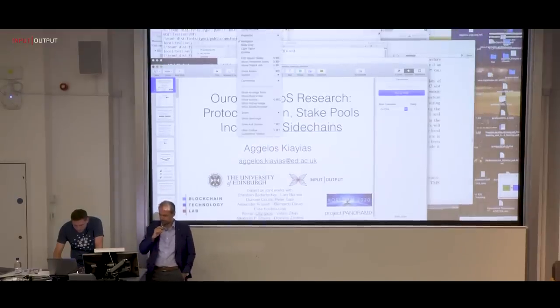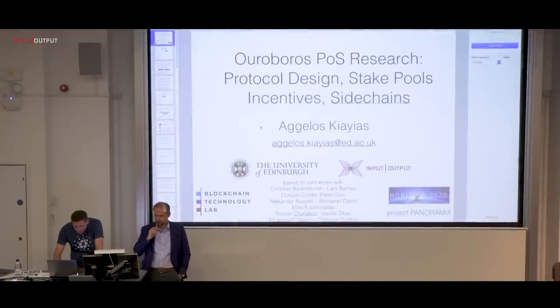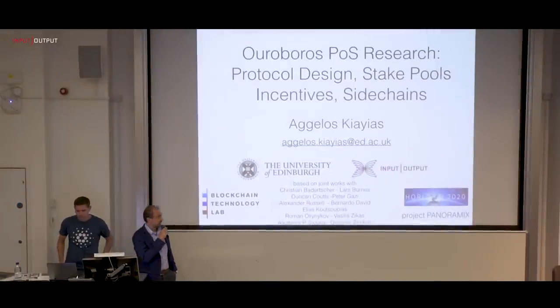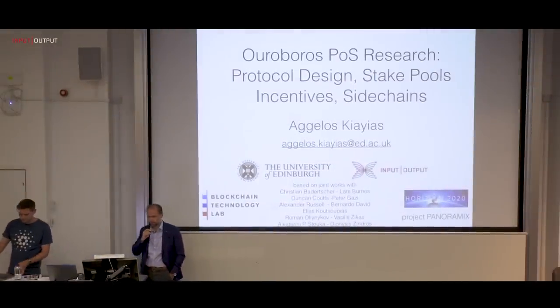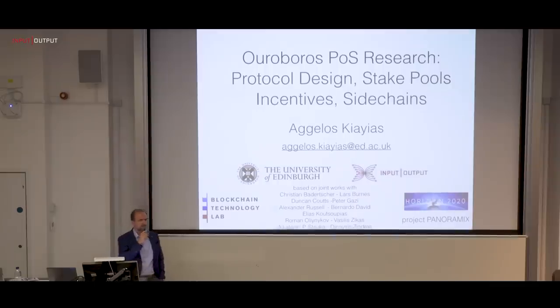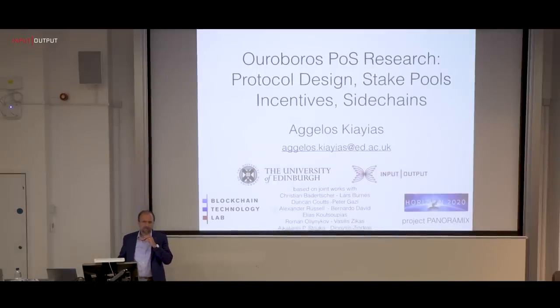The plan for today is to go over all the important research streams we have, which cover the design of the protocol itself, staking, incentives, sidechains, and many more. There's a lot to pack into one hour, so I'm going to press ahead.